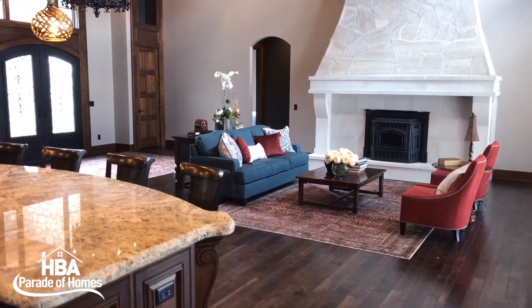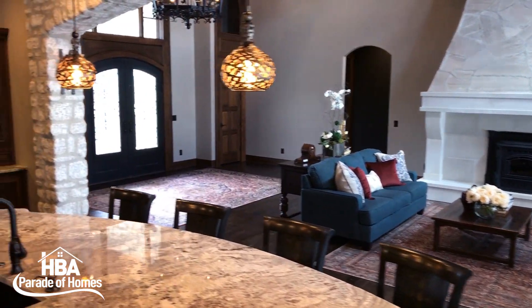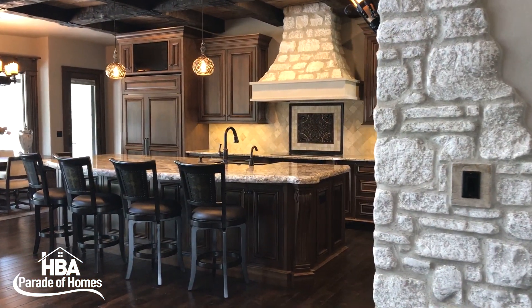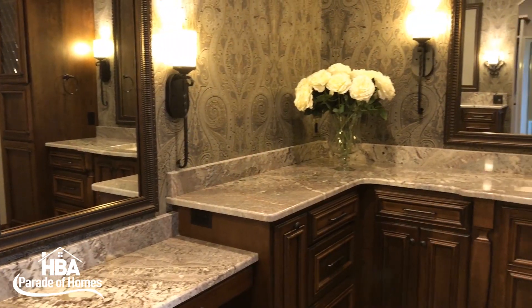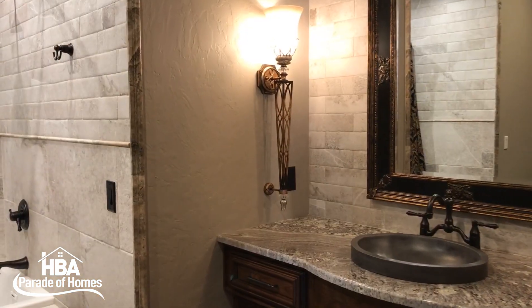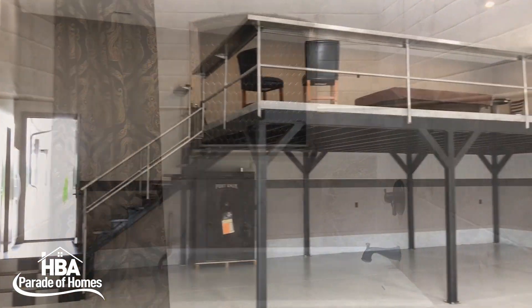Some great features about this home include the two-story custom-built stone fireplace, the hand-hewn truss beams, the iron three-tiered entry chandelier, the stonework on the arch interior wall, the large walk-in shower, and the master bath.